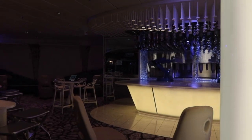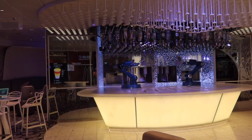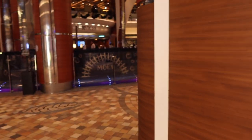Starting on the right when heading from the back to the front of the ship is the Bionic Bar. The Bionic Bar is famous because robots actually make your drinks for you — it is so cool to watch.